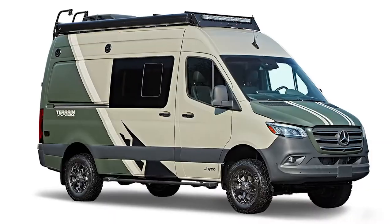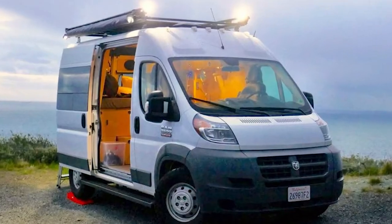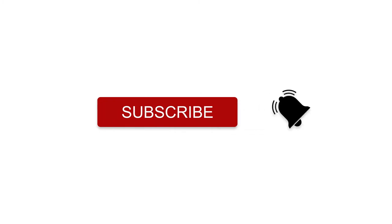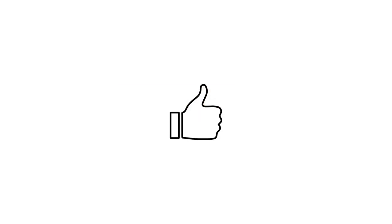Which of these top 10 camper vans is your favorite? Do tell us in the comment section. And if you haven't subscribed to our channel, click the subscribe button and hit the notification icon so you won't miss out on our videos. Don't forget to give us a thumbs up!